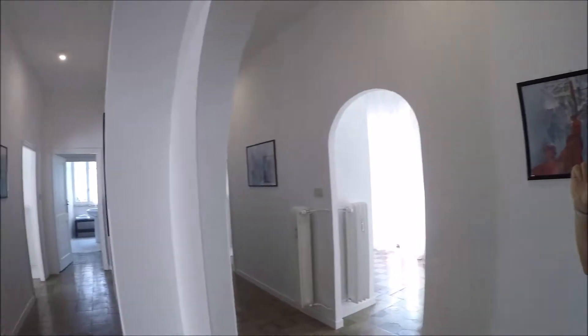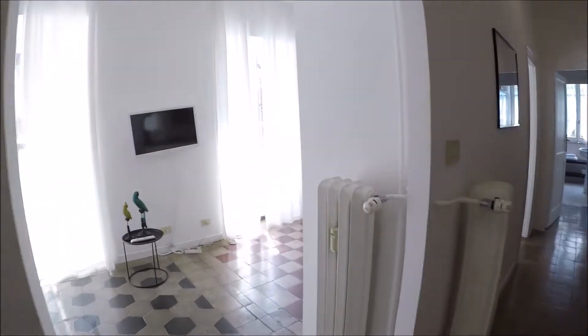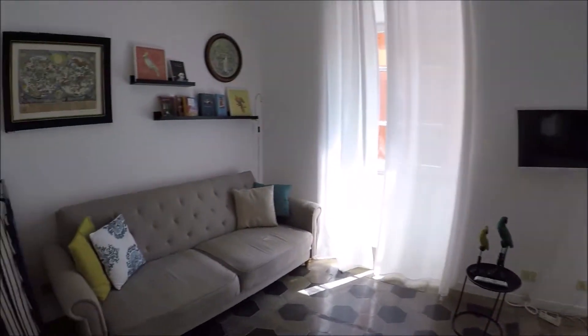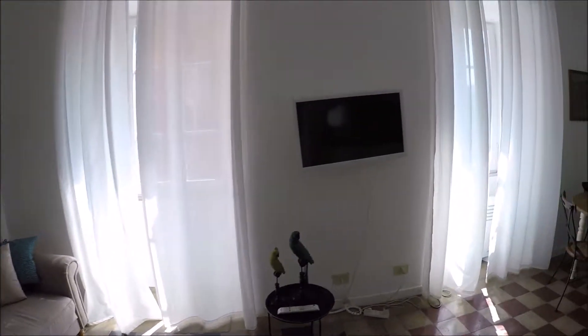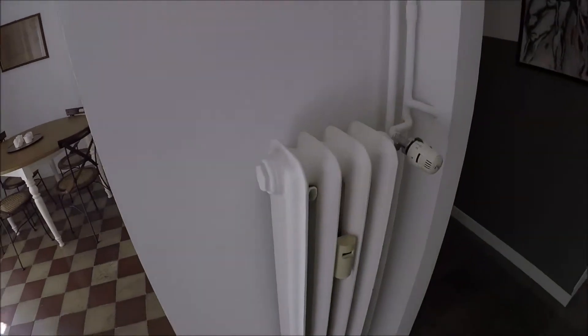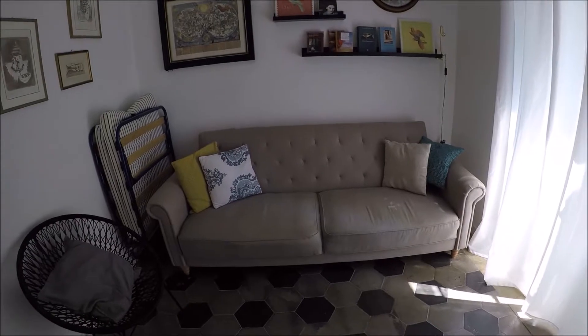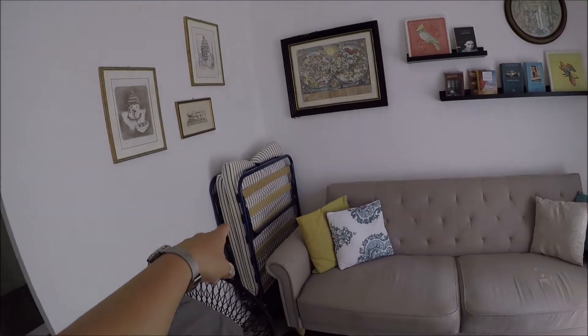Let's go! I'll show you the apartment. This is the entrance. On this way we have the living room. The heating system is centralized but you can turn it on and off from 0 to 5 from there. The TV is here. The sofa. There is an extra bed here.